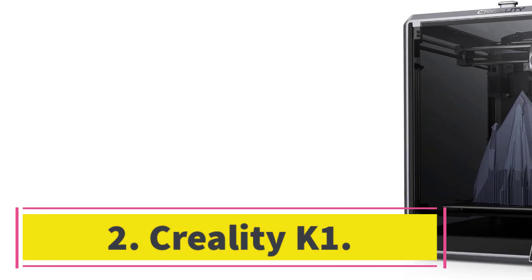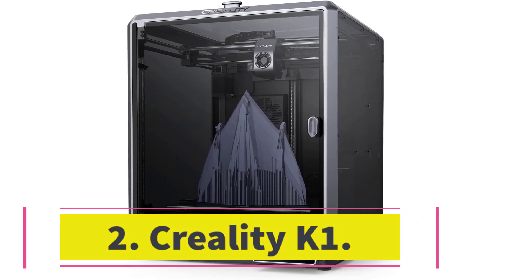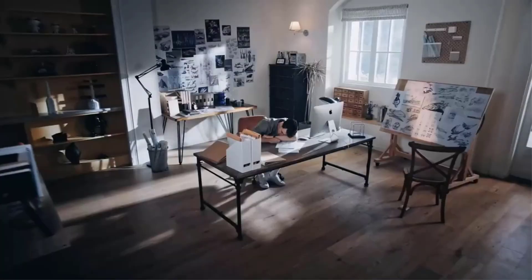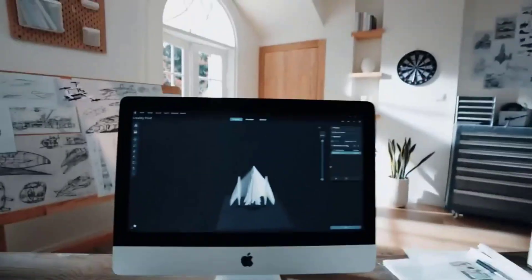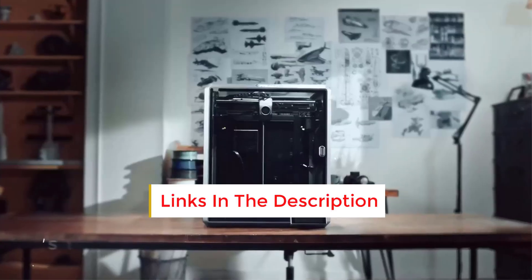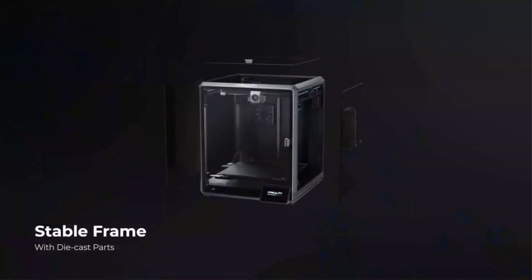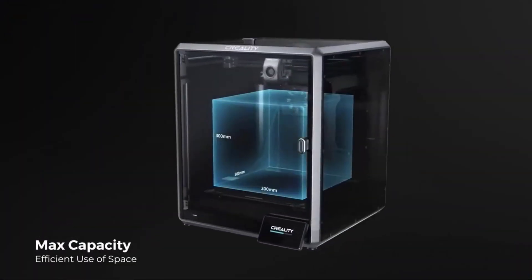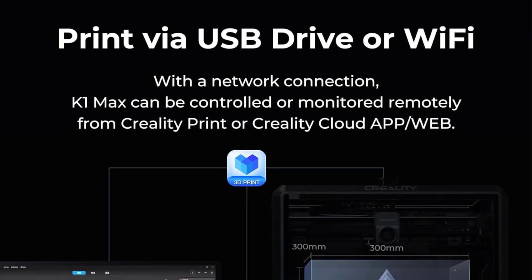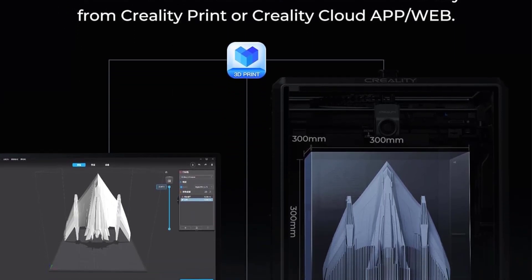Number 2: Creality K1. With a top speed of 600 mm per second, the Creality K1 is the fastest Creality 3D printer right now. As a relatively affordable option, it competes well with machines from Bambu Lab and similar companies. Thanks to its CoreXY motion system, the K1 can print at high speeds without sacrificing much print quality. The CoreXY structure offers a more lightweight experience, so the frame stays stable even when the print head is moving very quickly.